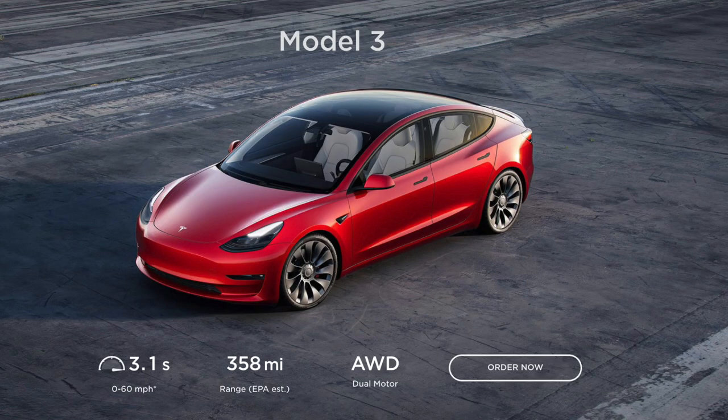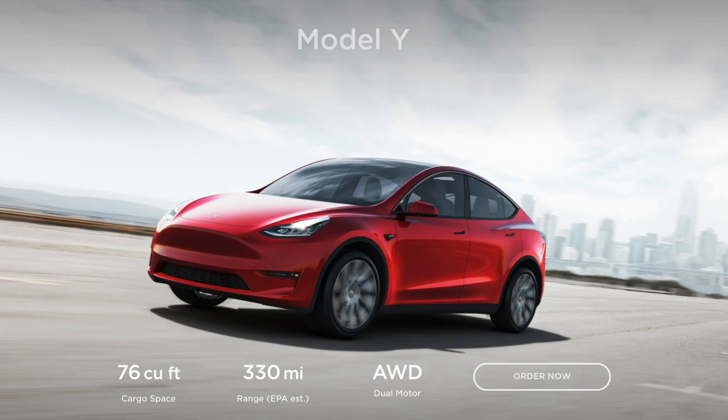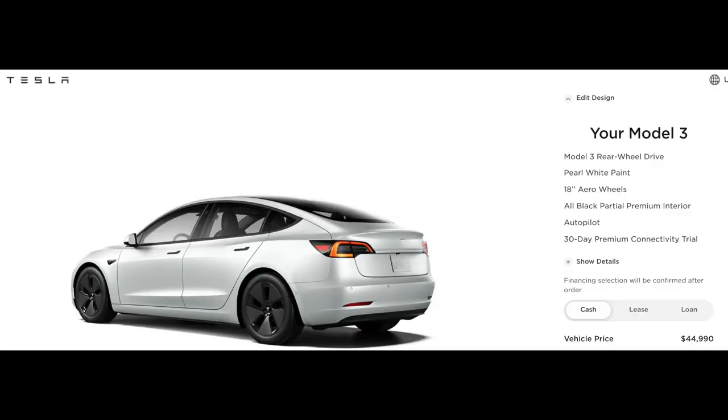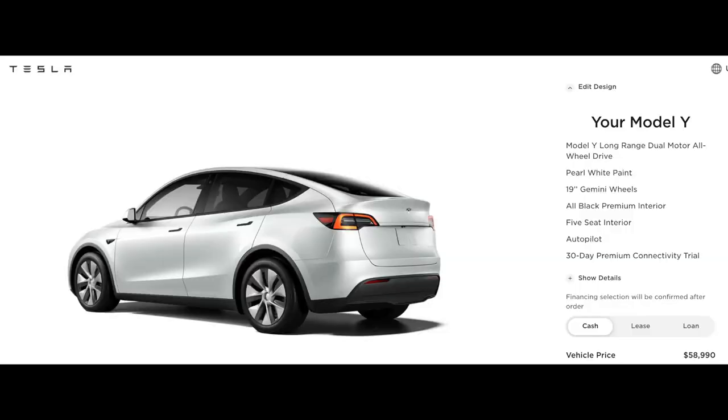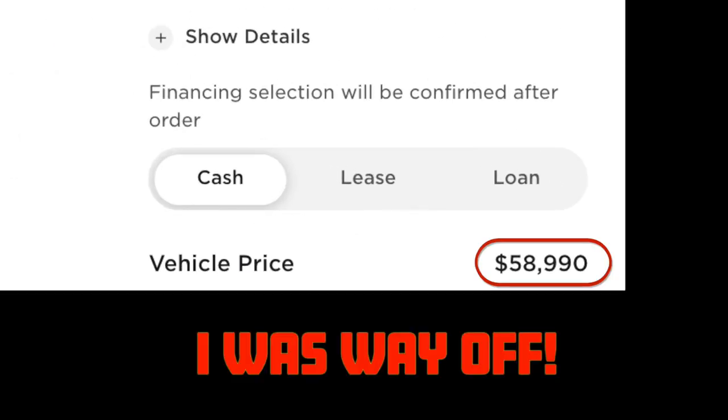You've got the Model 3 and the Model Y. The Model 3 is a four-door car; the Model Y is more like a crossover, almost like an SUV. Those are the two most affordable vehicles. The Model 3 starts at $45,000, and most people say they thought it was going to be like $120,000 — everybody says that. The Model Y starts at $49,000-ish. Those are great cars at an affordable price.